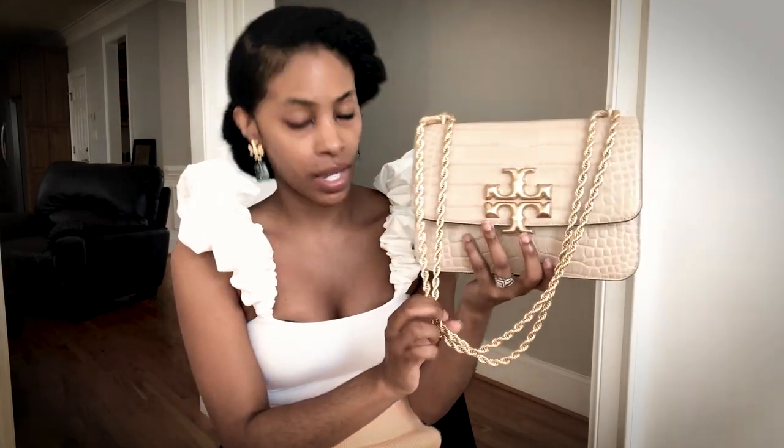Another thing I want to address is the chain — specifically, does it smell? Have you ever had a bag chain or piece of jewelry that after a couple of weeks starts to smell like metal, and that smell transfers to your hands? That's more common with cheaper metals. This chain does not smell. That was probably another reason I was hesitant to buy it, but at this price point you should not be walking around with a smelly bag — and you're not. The chain does not smell.